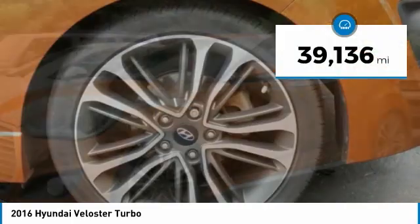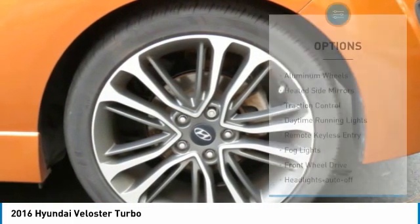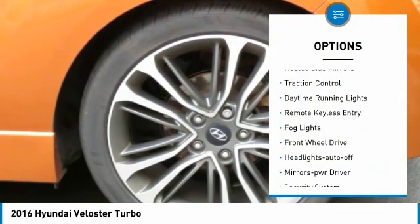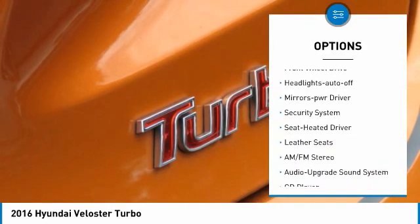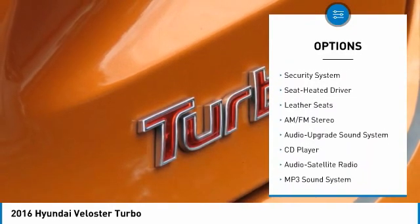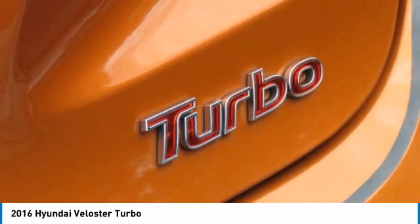This vehicle has less than 40,000 miles. Here are some of this vehicle's great options: aluminum wheels, heated side mirrors, traction control, daytime running lights, remote keyless entry, fog lights, FWD, headlights auto off, mirror memory, and security system.